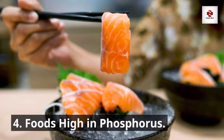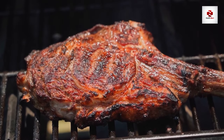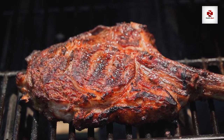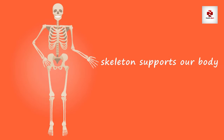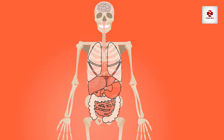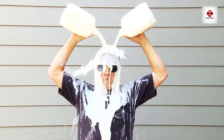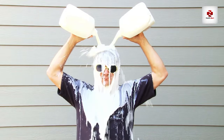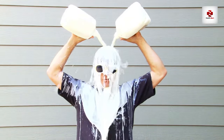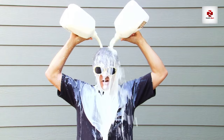Number 4: Foods high in phosphorus. Phosphorus, often found in protein-rich foods, can be a double-edged sword for kidney patients. Excessive phosphorus can disrupt the balance of minerals in the body, leading to bone and heart complications, especially when kidneys struggle to filter it out. High phosphorus foods include dairy products, nuts, seeds, and certain meats. But fear not — we'll explore smart choices that allow you to strike a balance and enjoy a kidney-friendly diet.